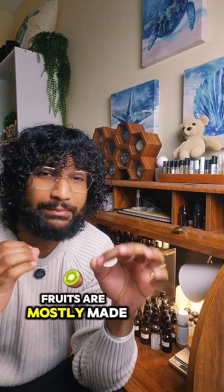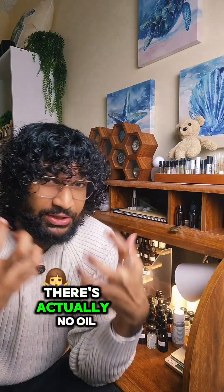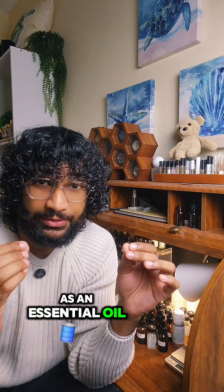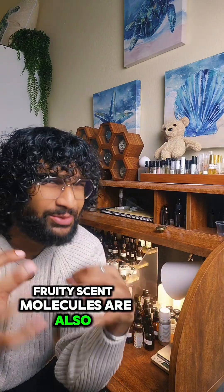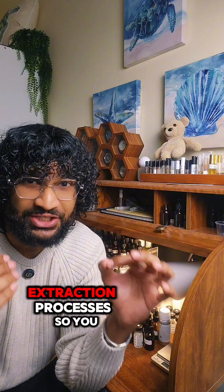Unlike florals, fruits are mostly made of water, so the scent molecules are water soluble. There's actually no oil in the fruit in the first place that can be captured as an essential oil. Fruity scent molecules are also very delicate and they can't withstand the high temperatures used in extraction processes.